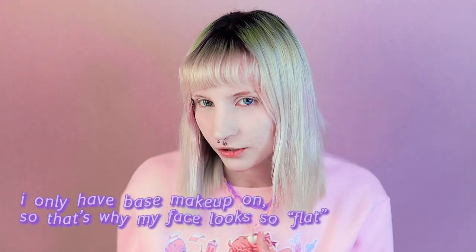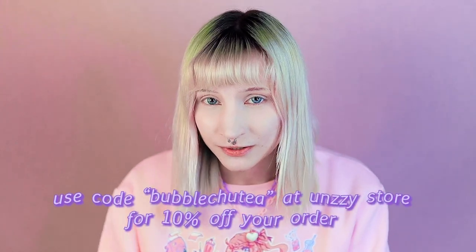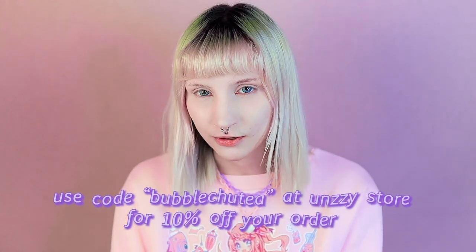Hi, it's Bubble Chew Tea. I know many people have been doing these kind of e-girl transformation videos already and I'm kind of late to the trend, but I was waiting for a package from ANSI store. It was stuck in customs in my country for about a month but now the clothes are finally here so I can make the video.